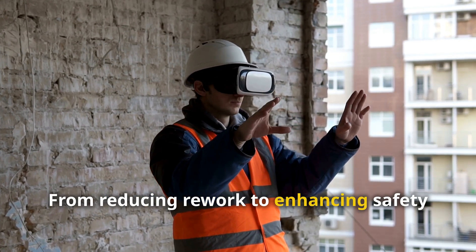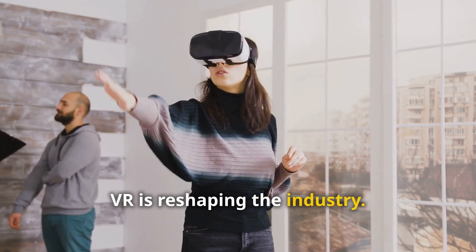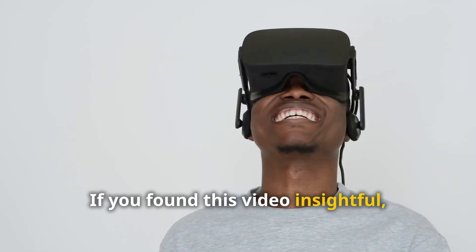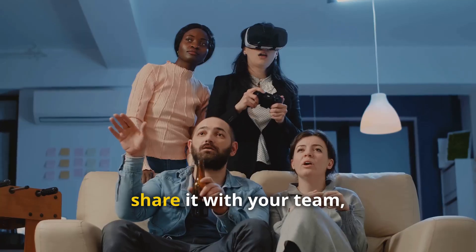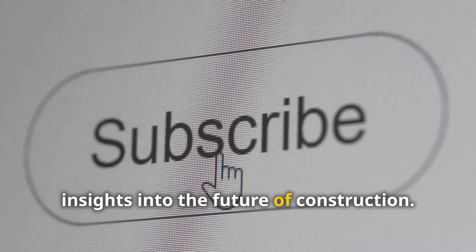From reducing rework to enhancing safety and collaboration, VR is reshaping the industry. Will your company stay ahead of the curve or get left behind? If you found this video insightful, hit the like button, share it with your team, and subscribe for more tech-driven insights into the future of construction.